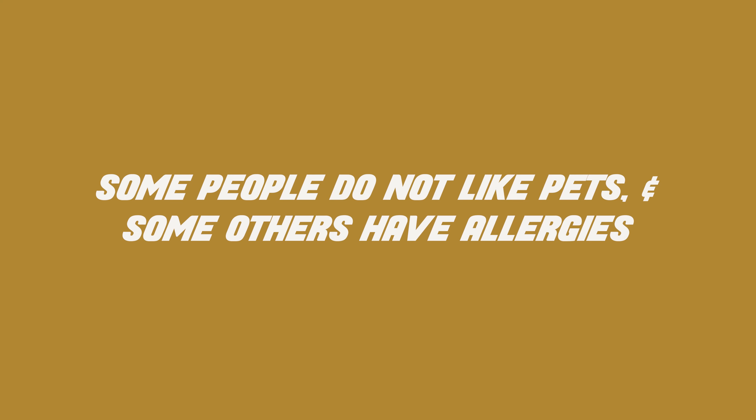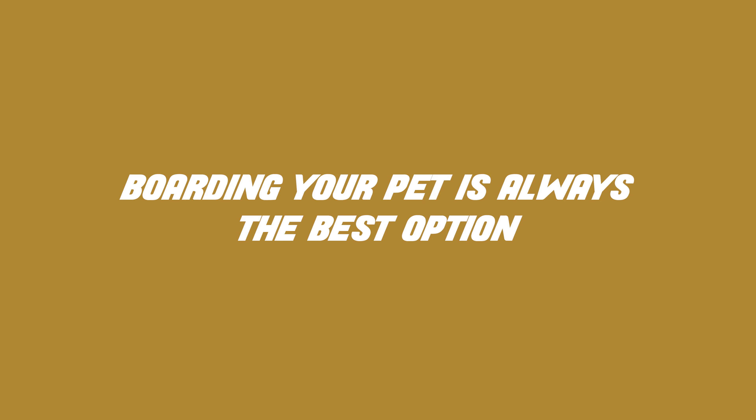Please don't forget to let your agent know if the pet will be at the property during showings, and let the agent know what to expect from the pet. We love our pets and we love yours too, but when it comes to selling your property, remember the following: some people don't like pets, some have allergies and avoid houses with pets. Boarding would be the best option to reduce stress for both you and your pet.